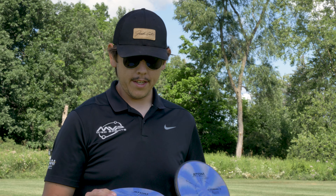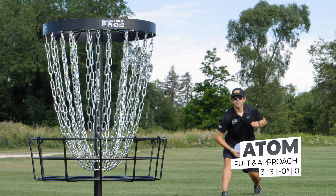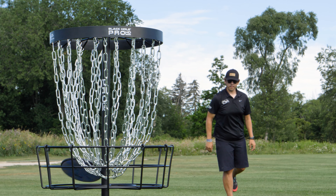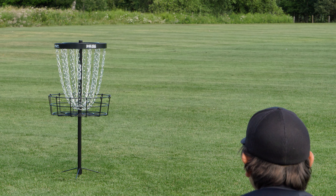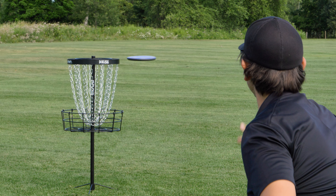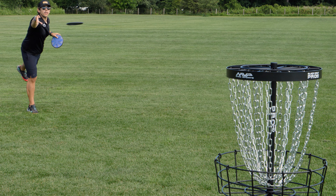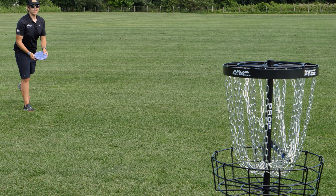First off we're gonna start with my putters. I throw the cosmic atom — a little bit beadless — as a spin putter. I like something a little bit shallower so I can just spin it and that grip feels nice and natural, consistent. Just a little level with it too, so huge fan of these.